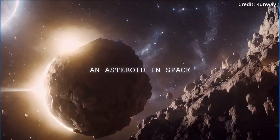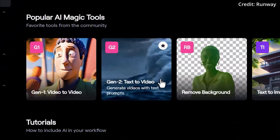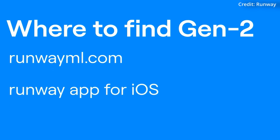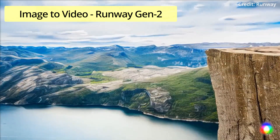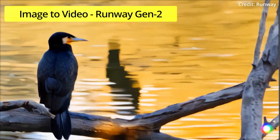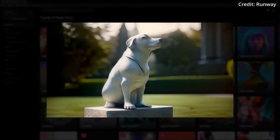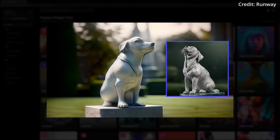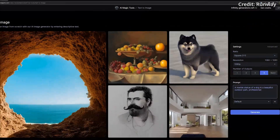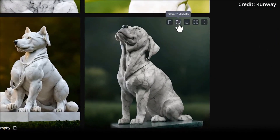From the start, Runway's interface makes it a breeze to embark on your video creation journey. Currently available in both browser and iOS app formats for smartphones, this AI model offers a generous allowance of 125 credits for free, and each credit corresponds to one second of video generated, allowing you to create video sequences of up to four seconds in length — the same as paid plans. Plus, no credit card is required to access the free version, making it a risk-free opportunity to explore the endless creative horizons of Runway's Gen2.